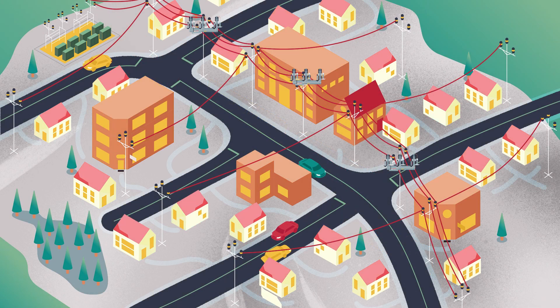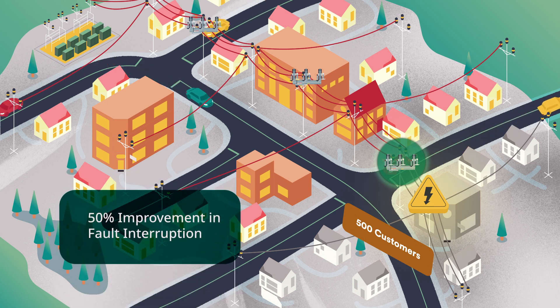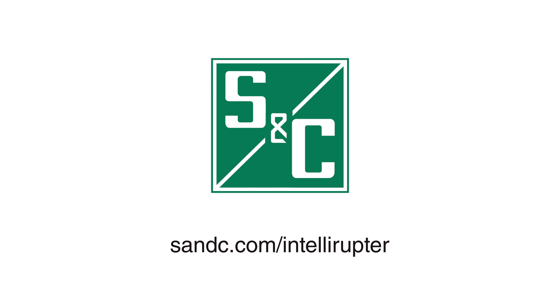So, if the same fault occurs, only a quarter of your line or 500 customers loses power. For this example, that's a 50% improvement in fault interruption. Although results will vary from system to system based on the number of segments and fault location, in general, segmentation is better for your metrics and better for your customers.